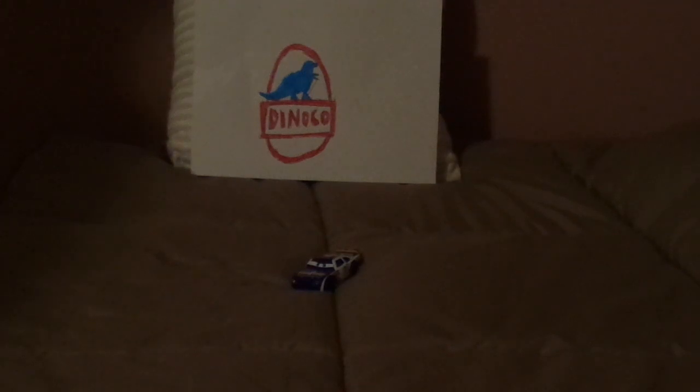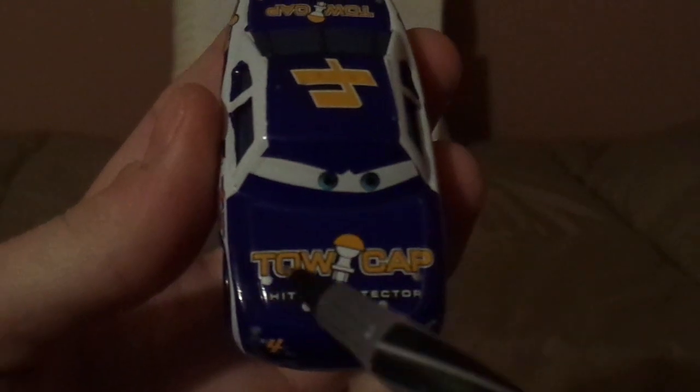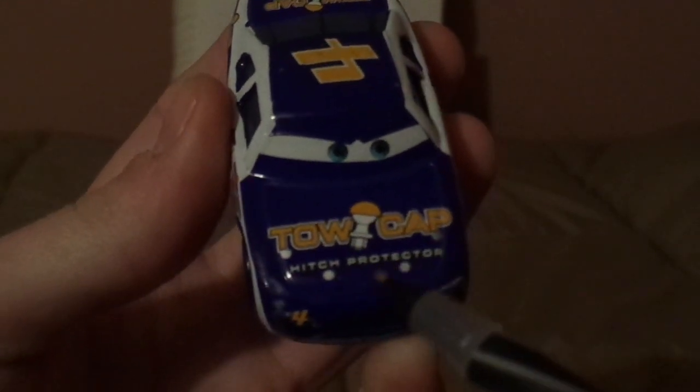And now, without any further ado, let's dig right into the review. Here we've got his determined facial expression, his headlight stickers with a number four on one of them, and the black grille. On the hood, we've got the Toe Cap logo saying Toe Cap hitch protector.